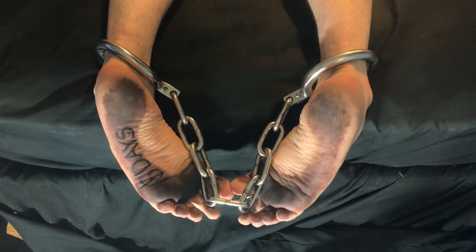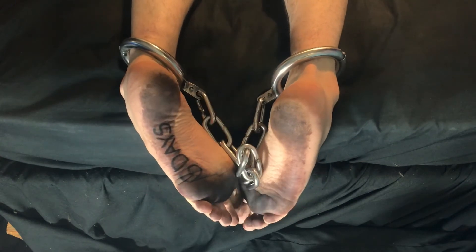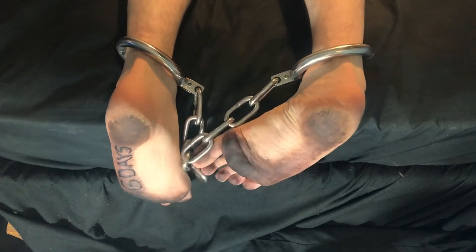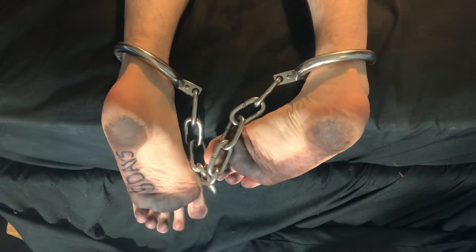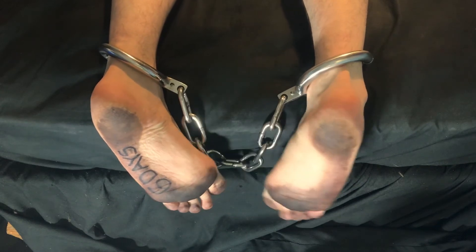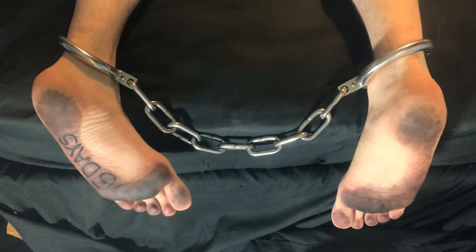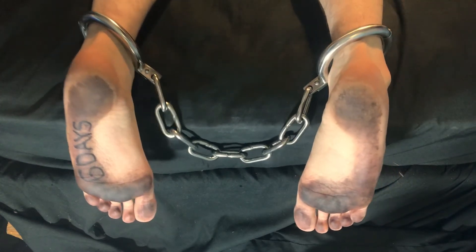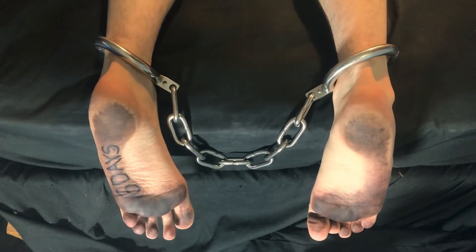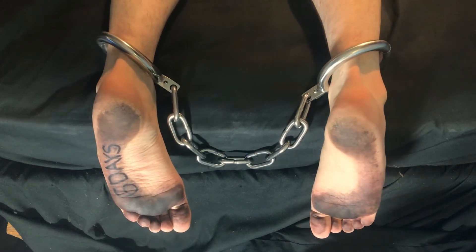That bruising is from the shackles being worn 24/7. Like I said in the last video, I wear my ankle pads beneath the shackles, so the shackles are actually on my bare ankles at all times. Especially now that I'm going to be sleeping without ankle pads. In the morning I will roll up the ankle pads and put them underneath so the weight of the shackle rests on top of them, and the shackles will be worn around bare ankles all day as well.